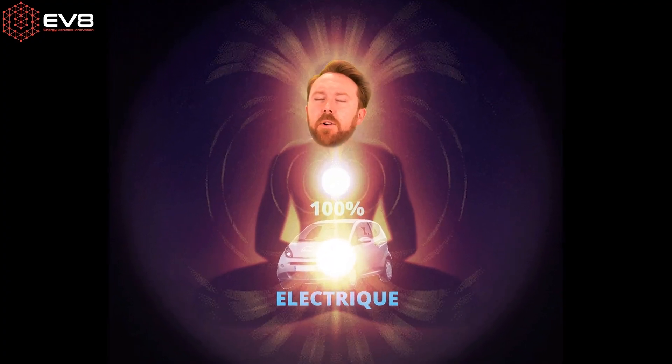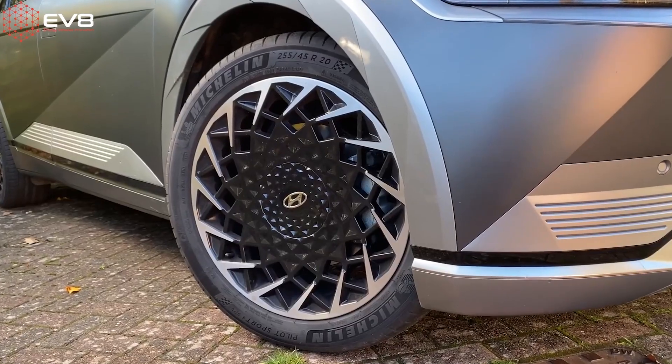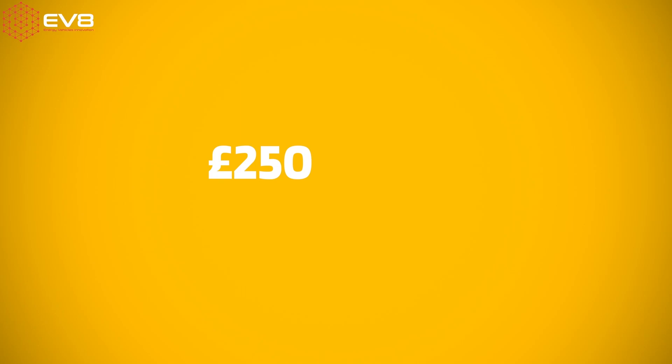This means that within two weeks you could go from not knowing a single thing about electric cars to being a fountain of electric car knowledge — knowing that you want to go for the Hyundai Ioniq 5 with the 20-inch alloy wheels. EV8 Switch will even tell you how much money you can save by switching to an electric car, which could be in the region of £250 to £400 depending on how far you drive, how fast you drive, and where you live.